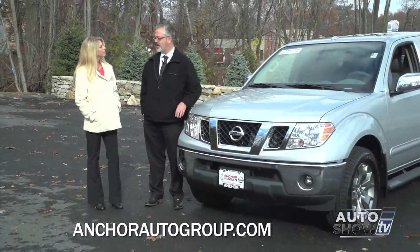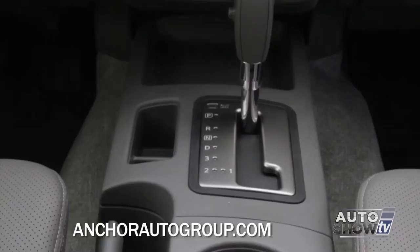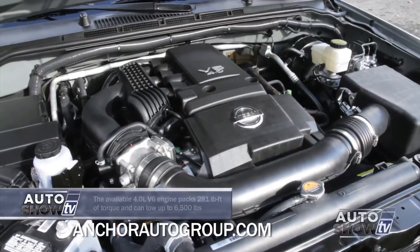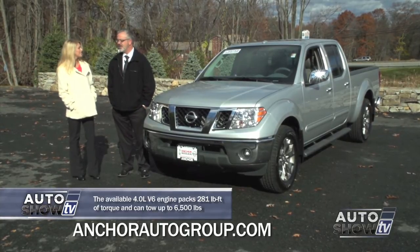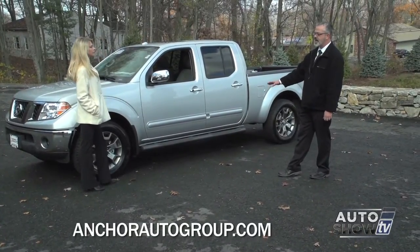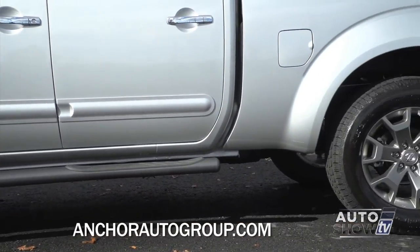Eric is joining us this morning. Eric, the Frontier is very recognizable to our viewers, but Nissan is managing to make it better and better. This year it's been exciting with the amount of technology they've put in the Frontier. It comes in two different engine models: the four-cylinder and the 4.0L six-cylinder, which has 261 horsepower and 281 foot-pounds of torque - which means a lot in a mid-sized truck. One of the first things you notice is over 10 inches of ground clearance, helpful for off-roading and driving through rough terrain.